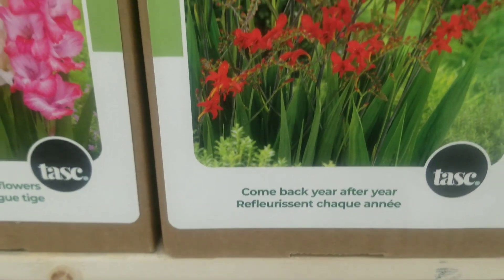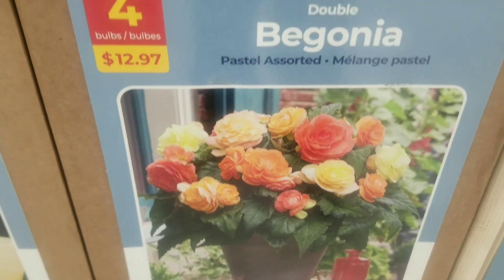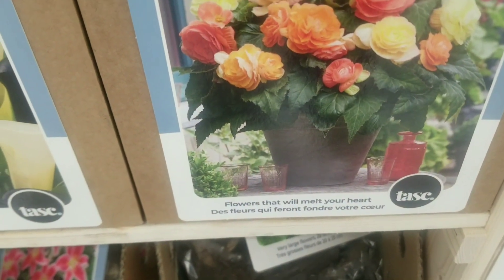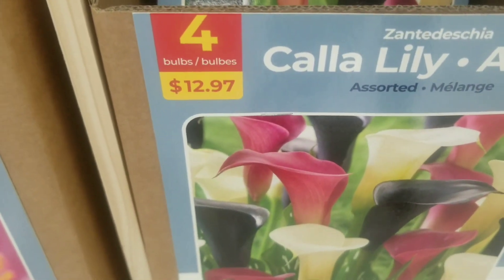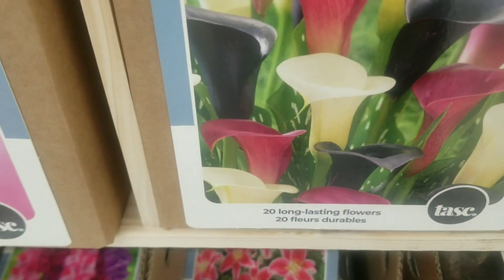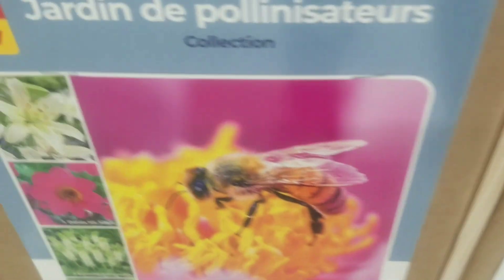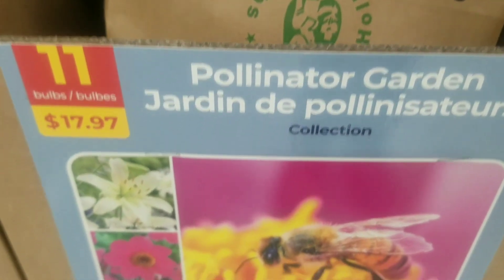The crocosmia comes back year after year — plant them once and enjoy them for years to come. Then we go on to some begonia, the pastel assorted — four bulbs for $12.97. That's the double begonia, and flowers that will melt your heart for sure. And on to some calla lily, assorted — four bulbs for $12.97. I just love the black — that's outstanding — and there are 20 long lasting flowers.